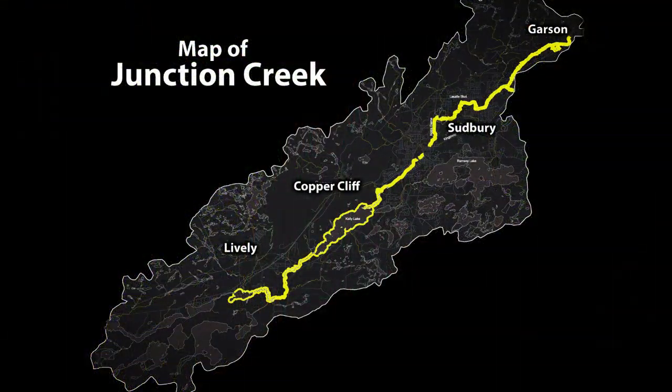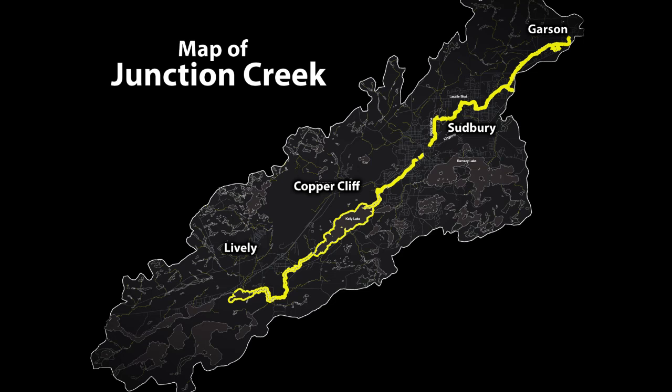Junction Creek is very unique. It's 56 kilometres long, and it starts in Garson, goes through New Sudbury, through downtown, and goes to Kelly Lake, then McCharles Lake, then Mud Lake. It's unique in the sense that it runs through such an urban part, and so it has urban problems — urban pollution, like fertilizer from lawns, salt from the roadways, people throwing garbage in the creek.